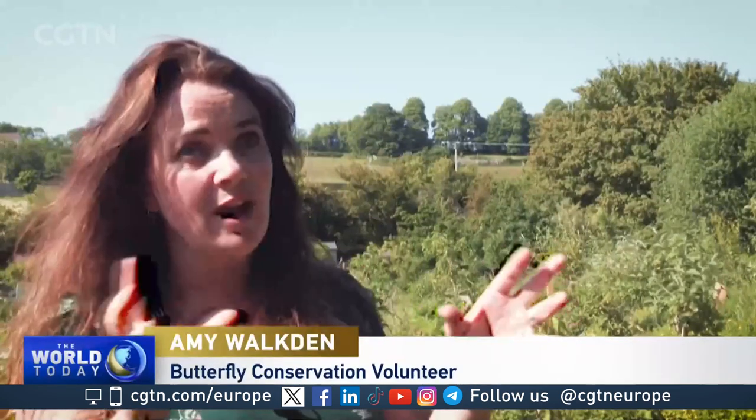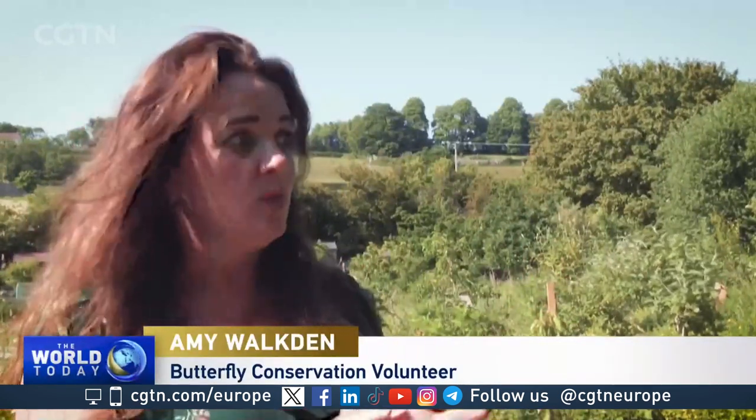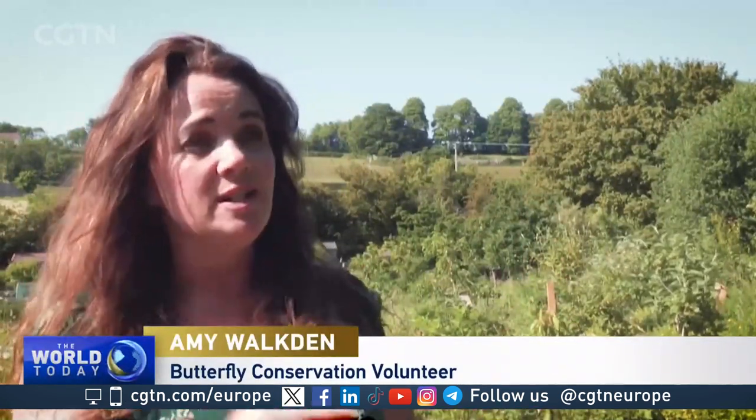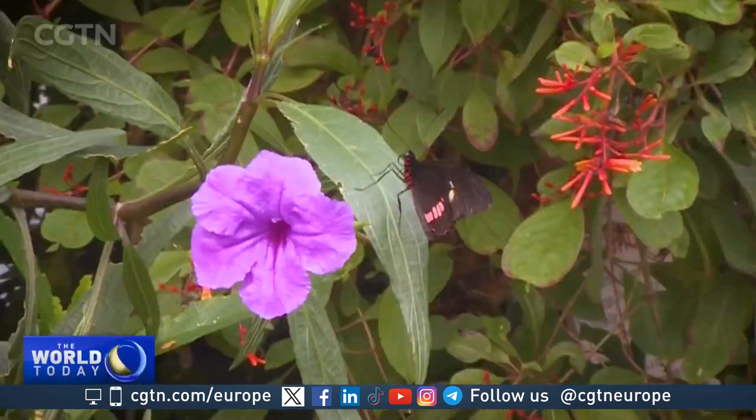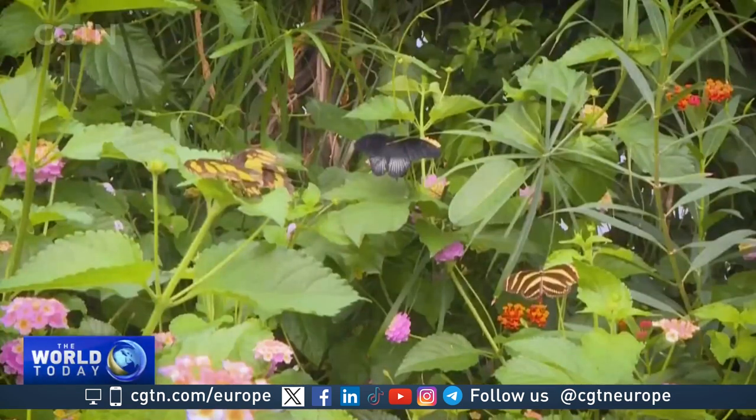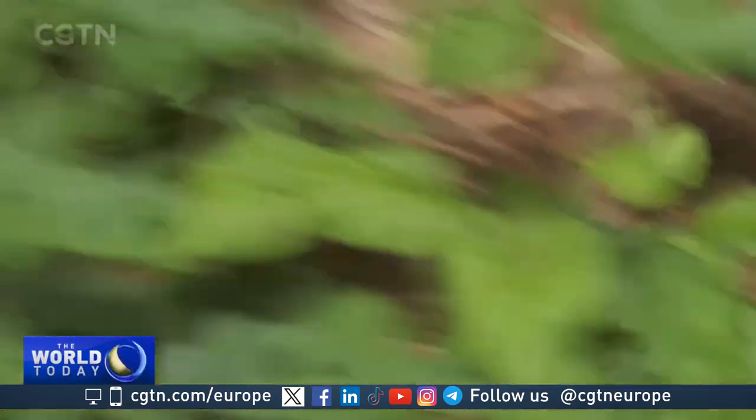Having a yearly record of what is around and what isn't around, I think, is really good scientific data to indicate changes such as global warming and habitat destruction. Butterflies are sensitive indicators of what's going on, so it's really important. Monitoring takes place year-round, but the charity is encouraging people to take part in its Big Butterfly Count survey this August.